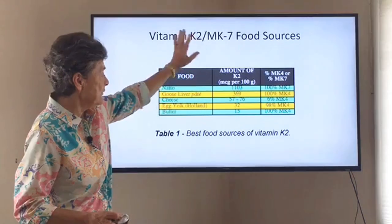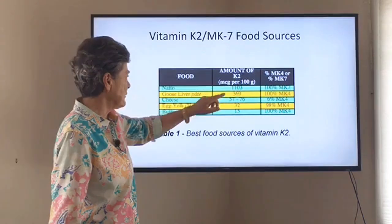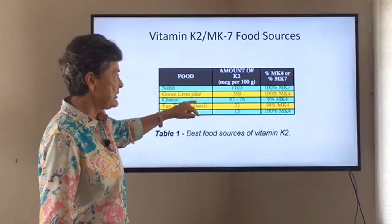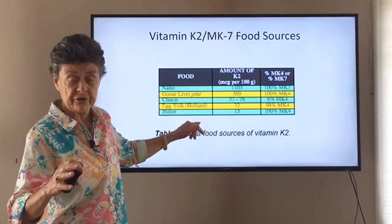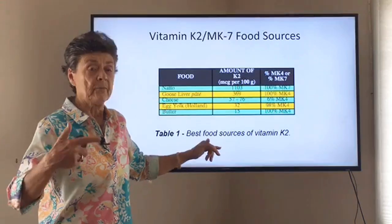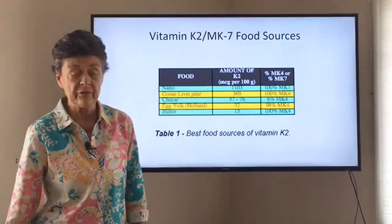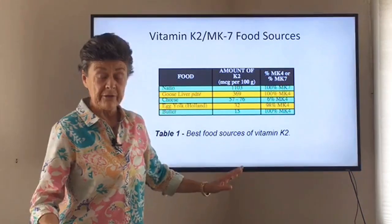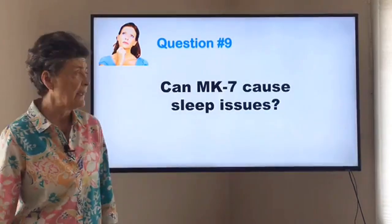Looking at MK7 food sources: natto is a great source with around 1,000 micrograms. Goose liver pâté has some. Certain aged cheeses have quite a bit of both MK4 and MK7 — maybe 50 micrograms — because it's bacteria that produce the MK7 during aging. Egg yolks, at least from Holland, have a little MK4, and butter has a small amount. It's really difficult to get enough vitamin K, particularly K2, from diet, so we want to eat fermented foods but supplementation is important.